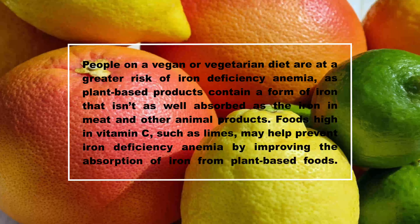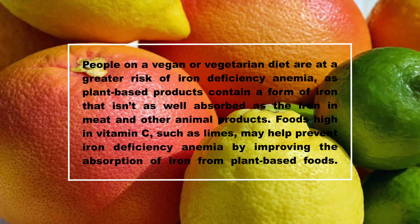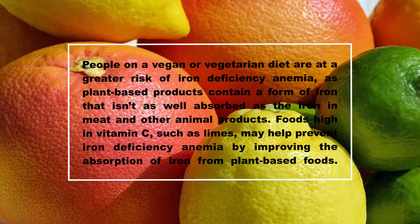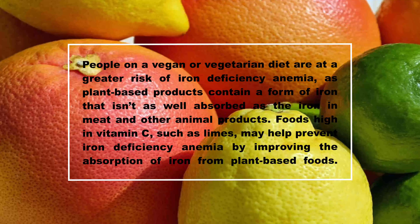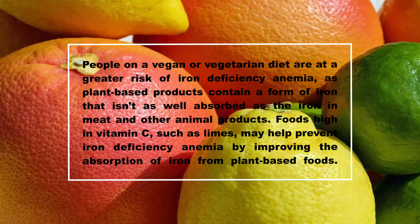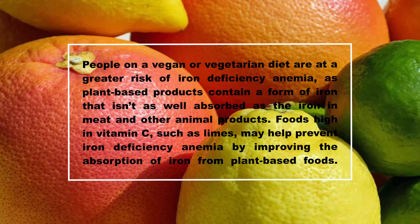People on a vegan or vegetarian diet are at a greater risk of iron deficiency anemia, as plant-based products contain a form of iron that isn't as well absorbed as the iron in meat and other animal products. Foods high in vitamin C, such as limes, may help prevent iron deficiency anemia by improving the absorption of iron from plant-based foods.